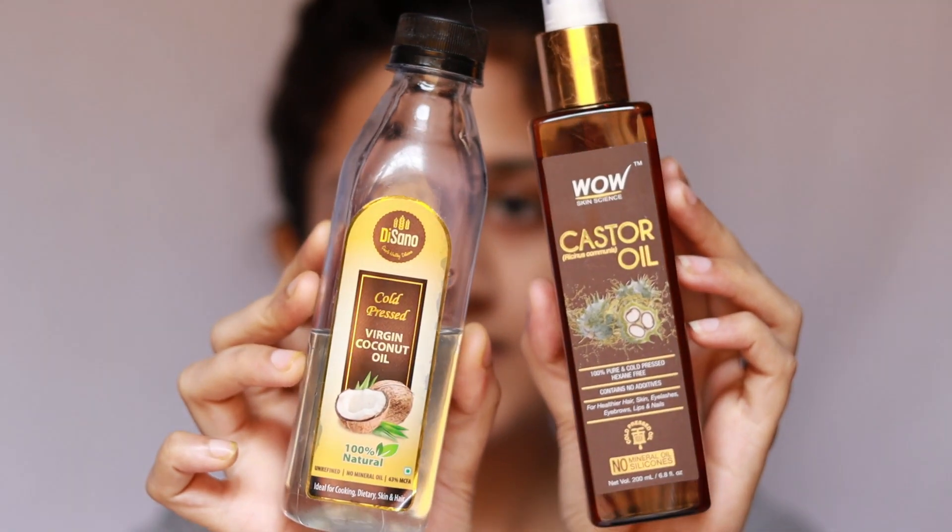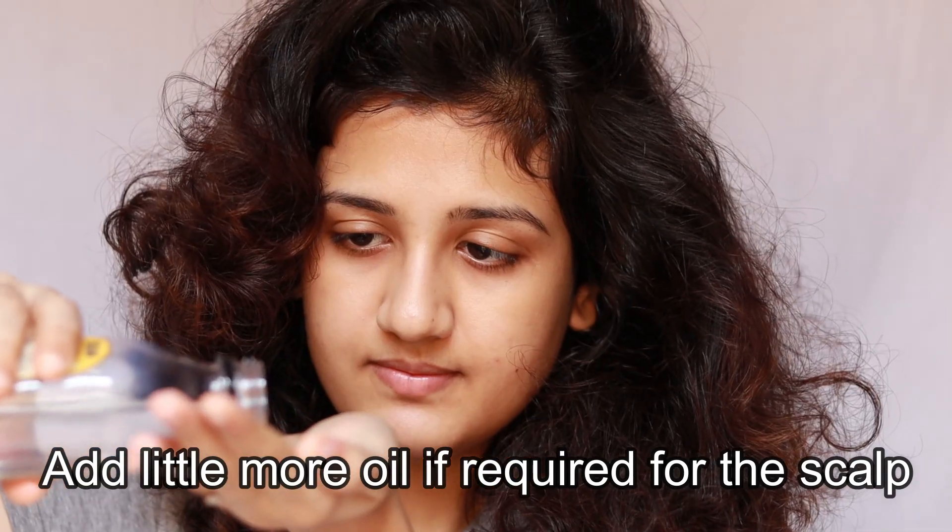Hi everyone, welcome to my channel. In today's video I'm going to share my hair oiling routine. Before we start, YouTube tells me that more than 90% of people watching my videos are not subscribed. If you like my videos, please subscribe — it's free but means a lot to me. We're also close to 10,000 subscribers, and once we hit that I'll do an exciting giveaway. Today's comment shoutout goes to Sabrina, thank you so much!